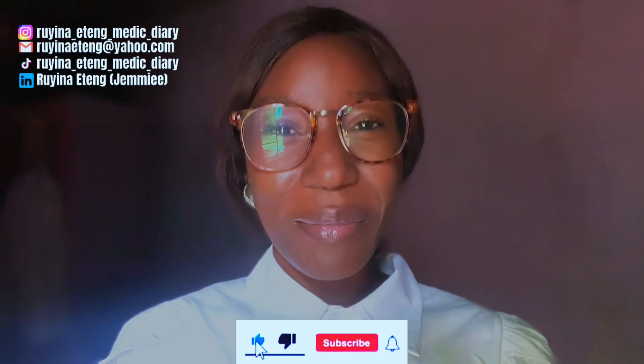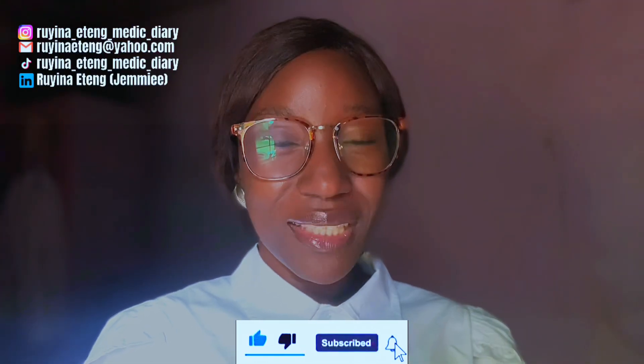Hi guys, welcome back to my YouTube channel. My name is Jemima. Sorry I've been missing in action — I was not in the right mental space to film, edit, and upload any video. I assure you that I am back, stronger and better now.